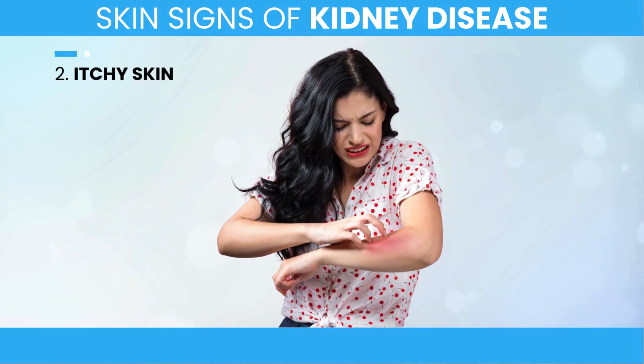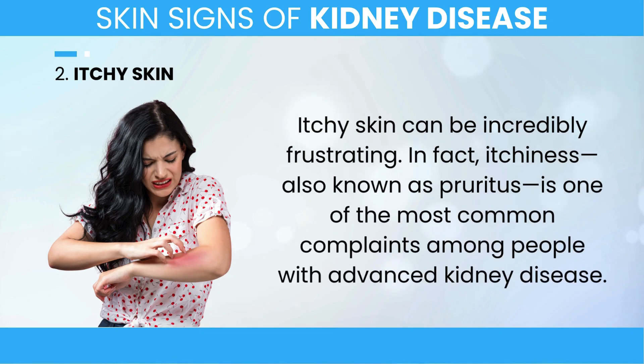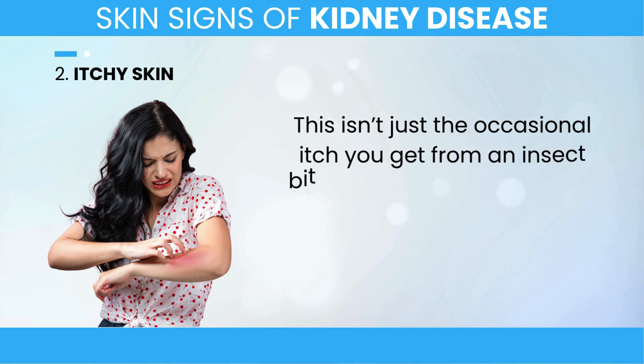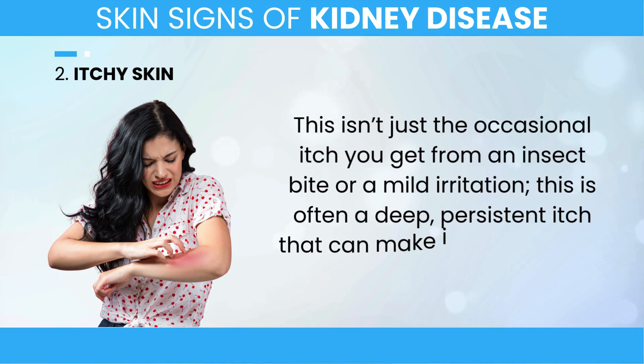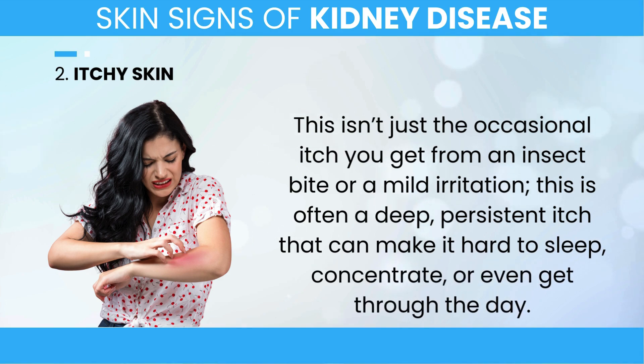2. Itchy Skin. Itchy skin can be incredibly frustrating. Itchiness, also known as pruritus, is one of the most common complaints among people with advanced kidney disease. This isn't just the occasional itch you get from an insect bite or a mild irritation — this is often a deep, persistent itch that can make it hard to sleep, concentrate, or even get through the day.